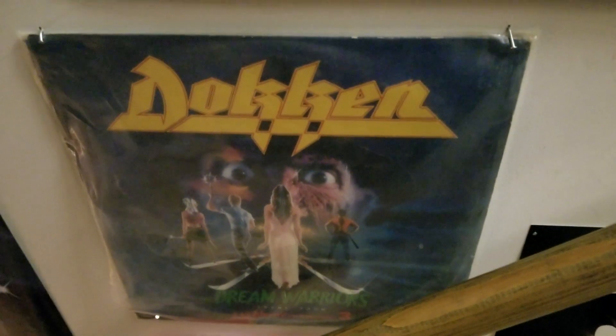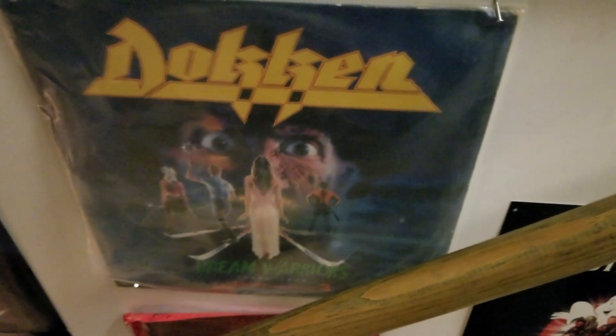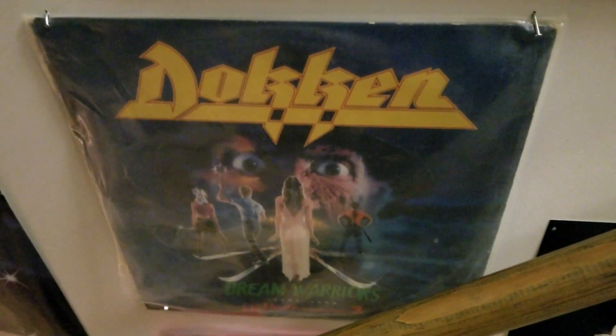Ken Sagos — have that hanging up. Then we have the Dokken record right here, picked that up a few years ago. Not cheap, but I mean, gotta have it. Just got to.